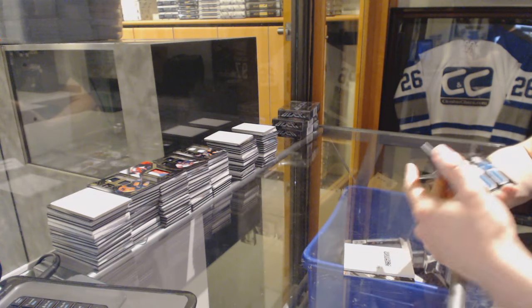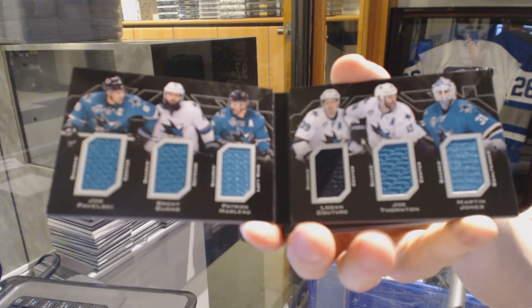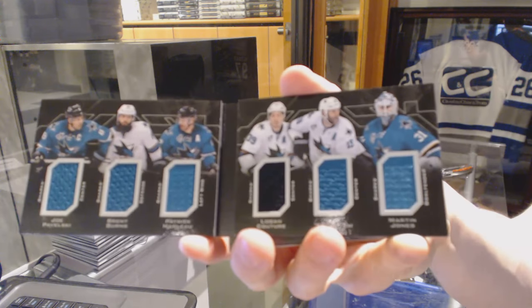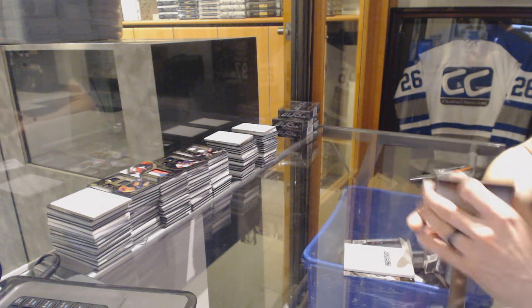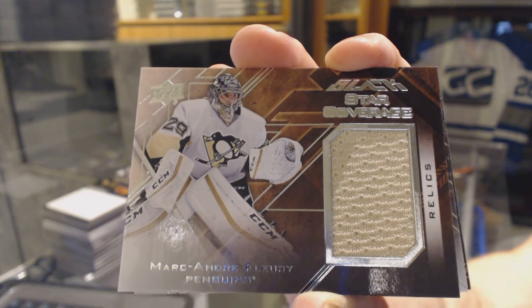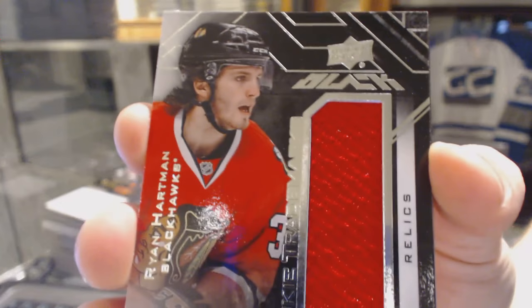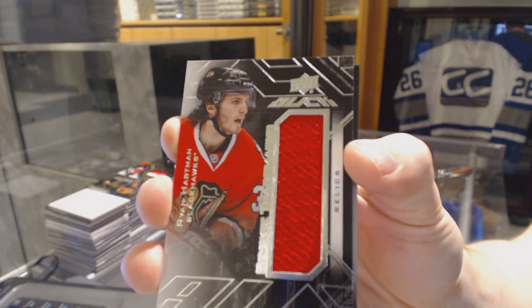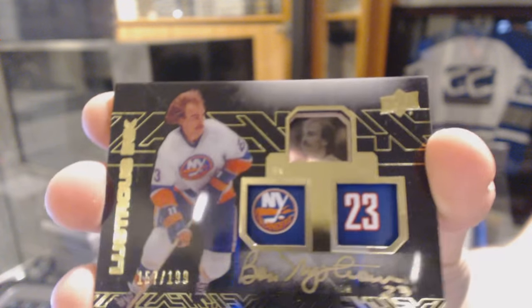We've got a six-way jersey booklet for the San Jose Sharks: Joe Pavelski, Brent Burns, Patrick Marleau, Logie Kitschur, and Joe Thornton. We've got a Star Coverage jersey for the Pittsburgh Penguins — Marc-Andre Fleury. We've got a Rookie Trademarks jersey for the Chicago Blackhawks — Ryan Hartman. And we've got a Lustrous autograph, number 199, for the New York Islanders — Bob Nystrom.